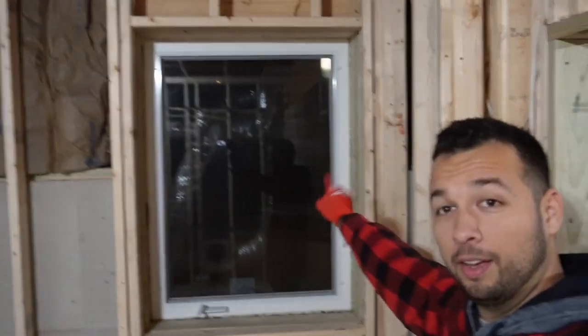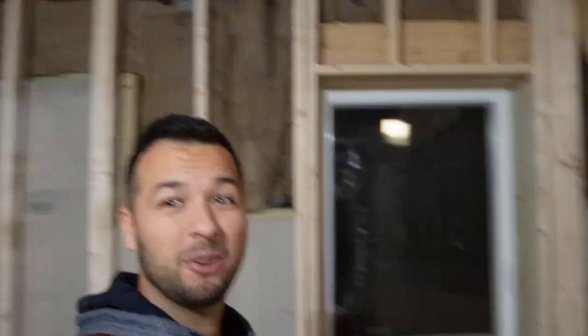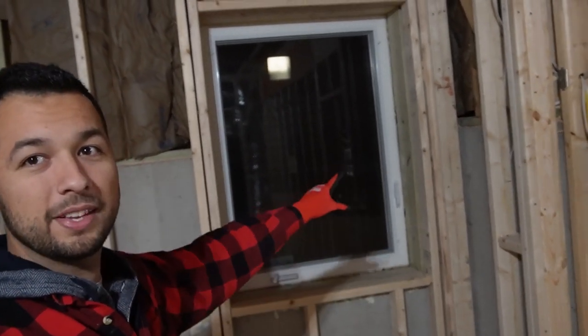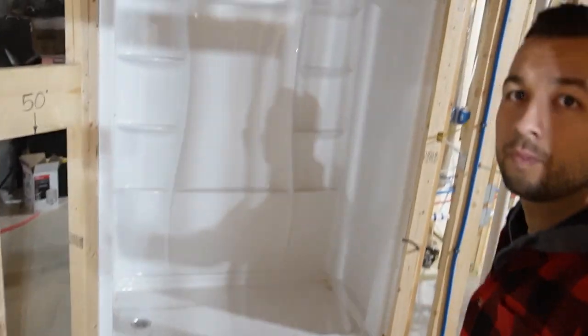I've also done a couple of things like install this window — that sucked, don't recommend it. I probably spent about six hours just grinding through all of this concrete and cutting out this giant slab; it probably weighed over 800 pounds. I've also got the shower insert installed. I basically got everything done that needs to happen before drywall, except for the insulation and some of the soundproofing. So let's jump into that.